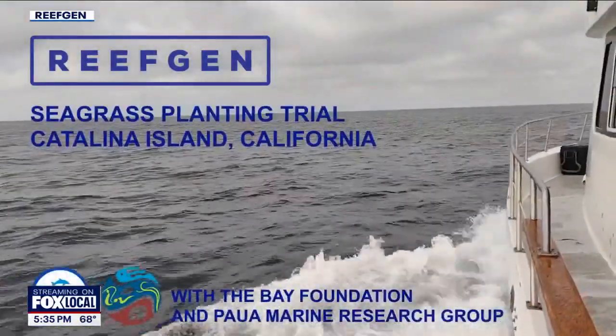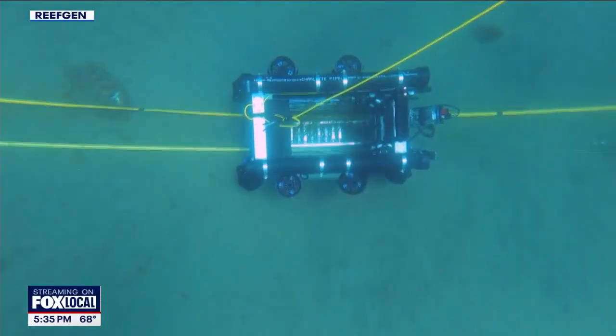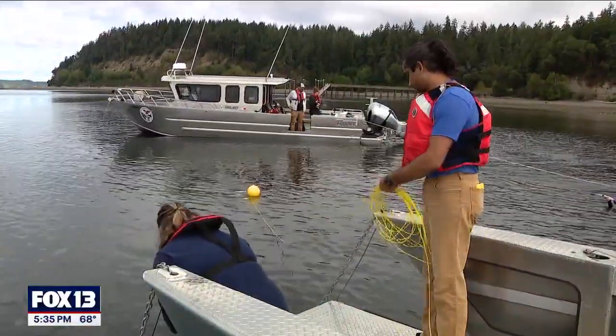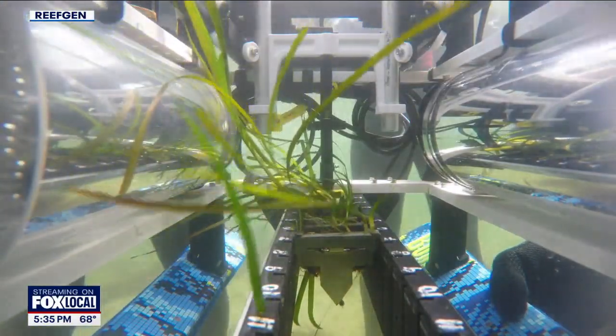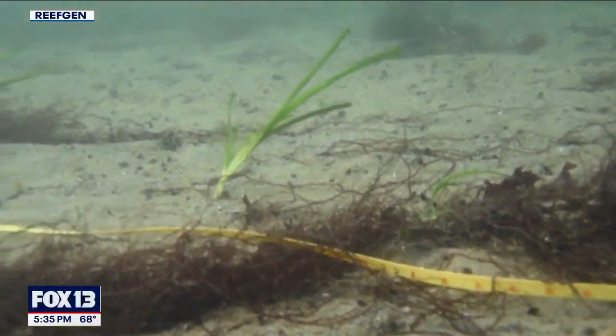Reef Gen has put similar ROVs to work off the coast of Catalina Island, in Hawaii, and in Indonesia. Now Washington State DNR is testing it out for free as part of an experimental program — a process not unlike how houseplant lovers propagate their clippings at home. There are two shoots planted together because when they plant, they talk to each other; if they're alone, they're not as healthy. It's kind of like humans.